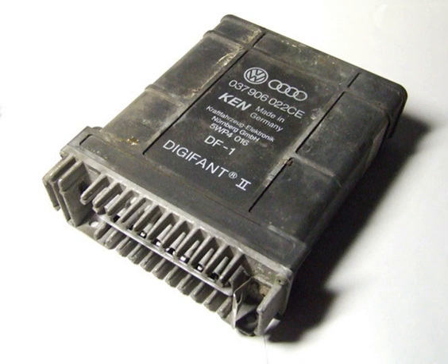Nearly exclusive to the European market, Volkswagen AG subsidiary Audi AG also used the Digifant engine management system, namely in its 2.0e variants of the Audi 80 and Audi 100.